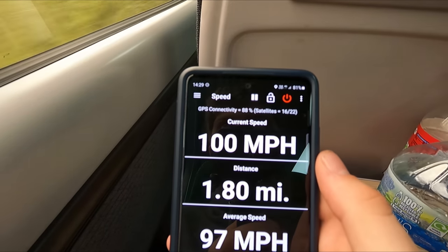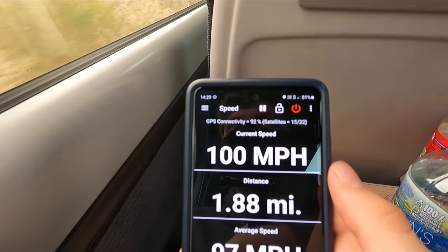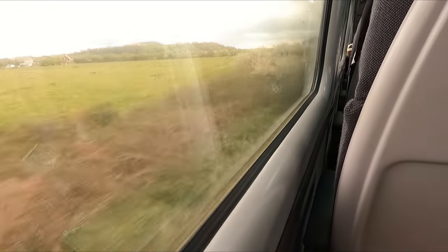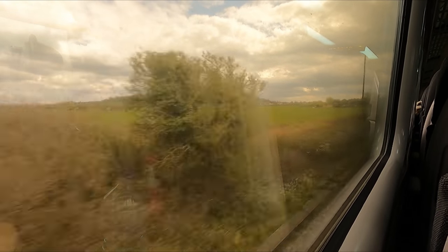Much of the first portion of the trip is spent travelling at or close to our top speed today. While these old Mk3 coaches can be a bit bouncy, I found that the ride quality was, on the whole at least, very good.